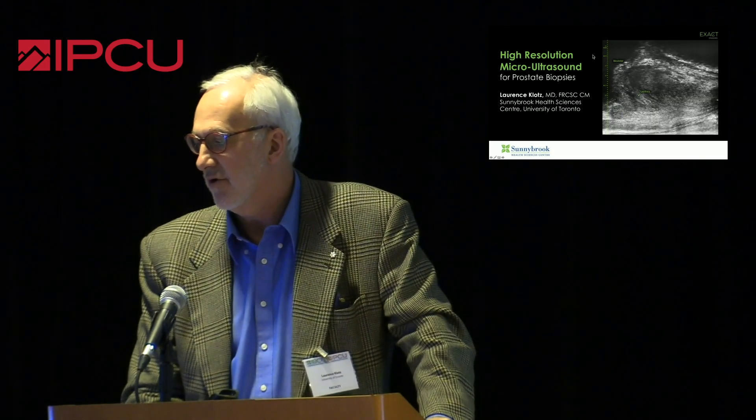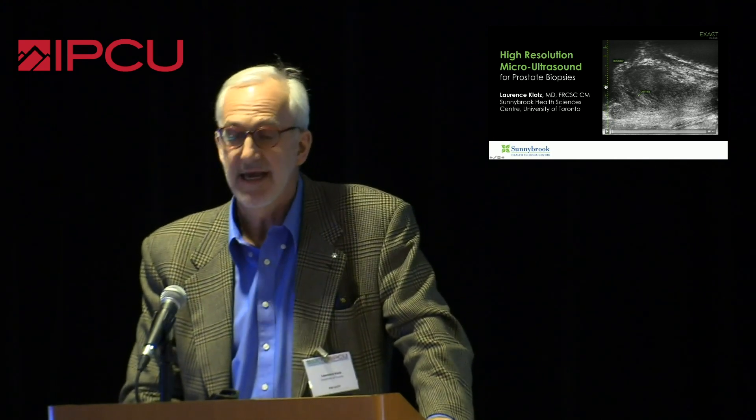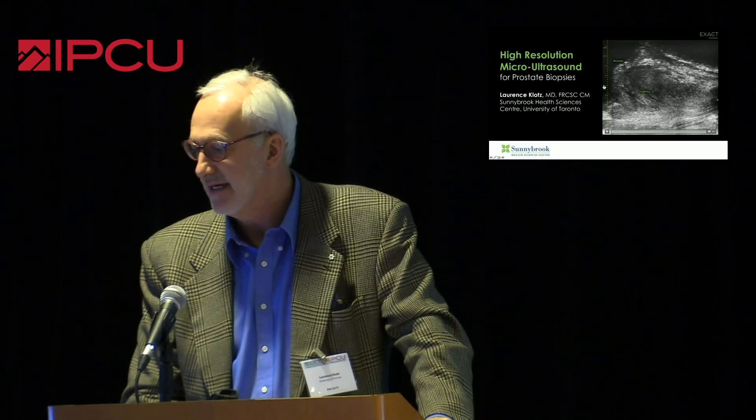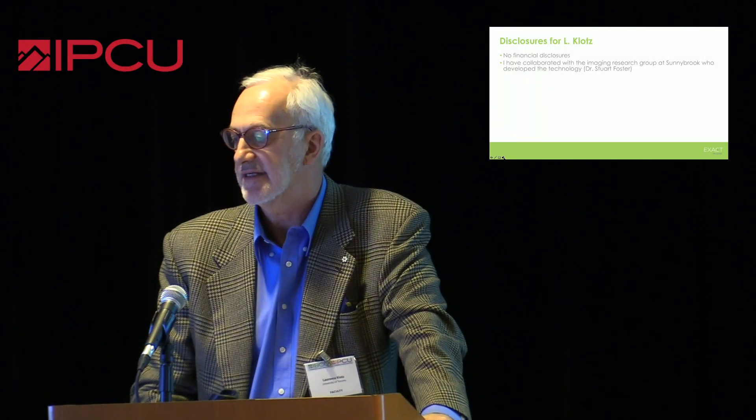Neil really gave a gorgeous introduction, and it is remarkable when you start doing this. You see ductal anatomy — you see these virtually microscopic ducts in the prostate. The intellectual property and original research came out of my institution. In fact, I started using this 15 years ago to image prostate xenografts and orthotopic tumors in mice with Stuart Foster, who is the imaging biophysicist in the imaging research group at our place. And this evolved into human applicability.